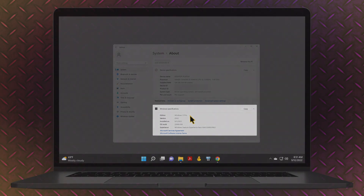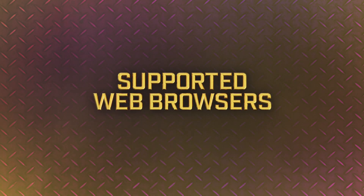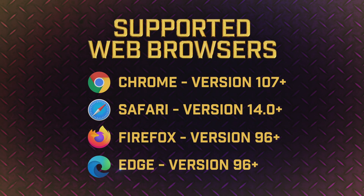Please make sure your web browser is up to date as well. PPV.com supports the following versions or higher: Chrome version 107, Safari 14, Firefox 96, and Edge 96.